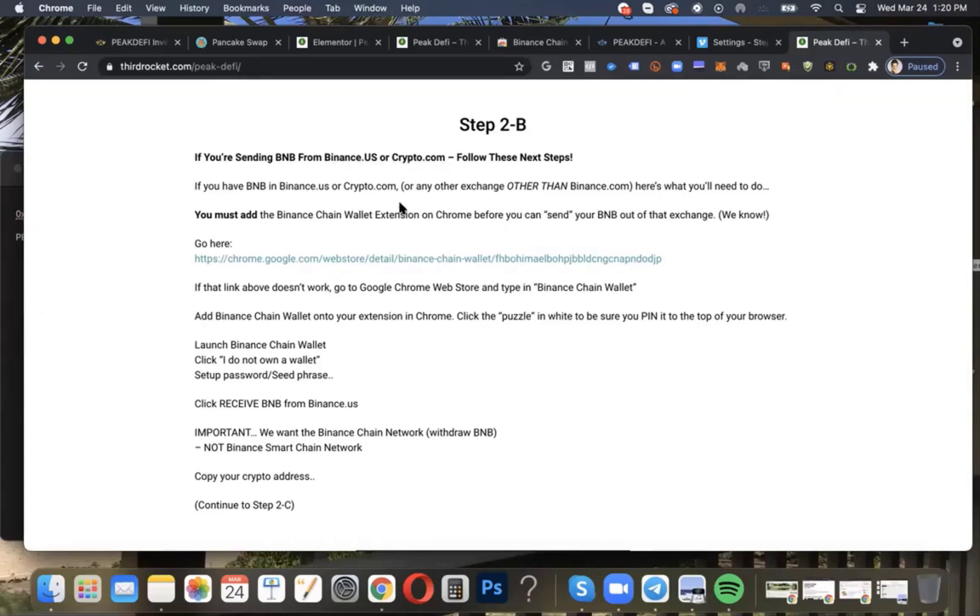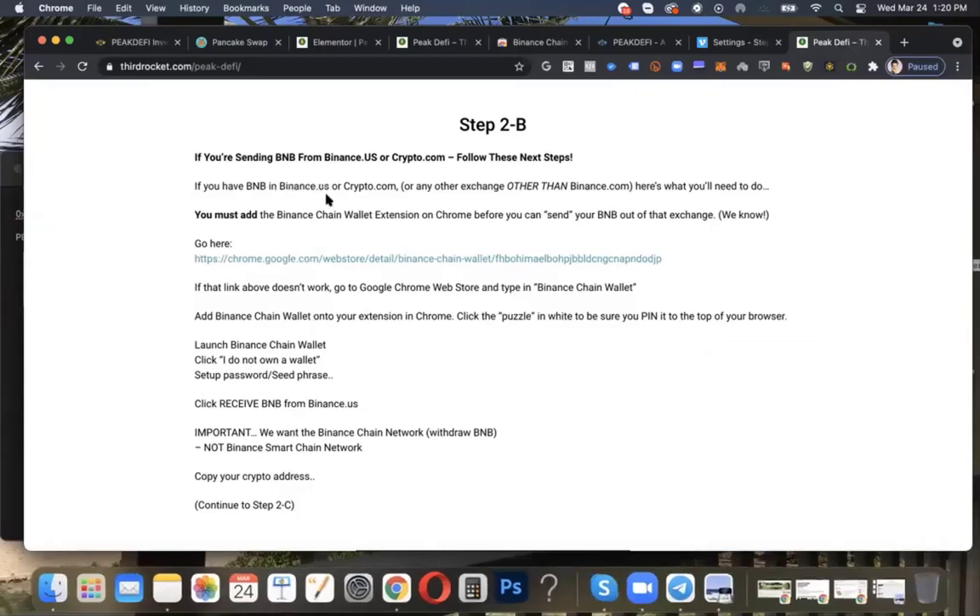Some of you can use Crypto.com. What you're going to do first is make sure you have BNB in your crypto account. If you're using Binance.us, you can obviously trade — if you have another altcoin, Ethereum, or Bitcoin, you can exchange your tokens and coins into BNB. Make sure you have BNB in one of your accounts that you're going to use. Anything other than Binance.com, here's what we're going to do.